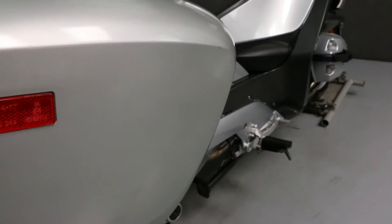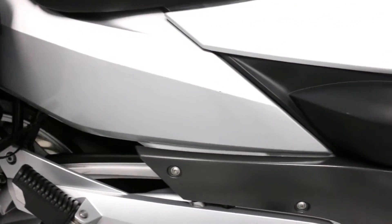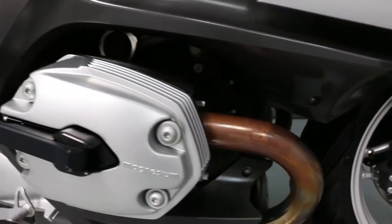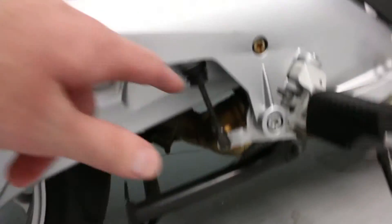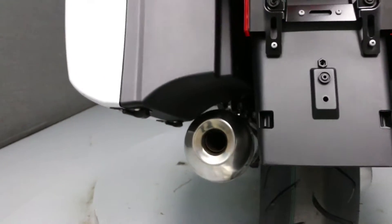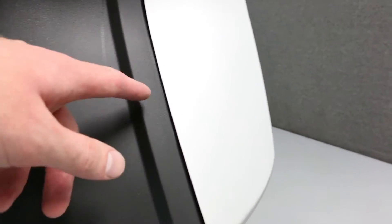If I adjust the camera settings it will be easier to see. There's a little bit of overspray here on the top. Adjusting the camera settings on the right side saddle bag should show you the finish of the paint a little bit better.